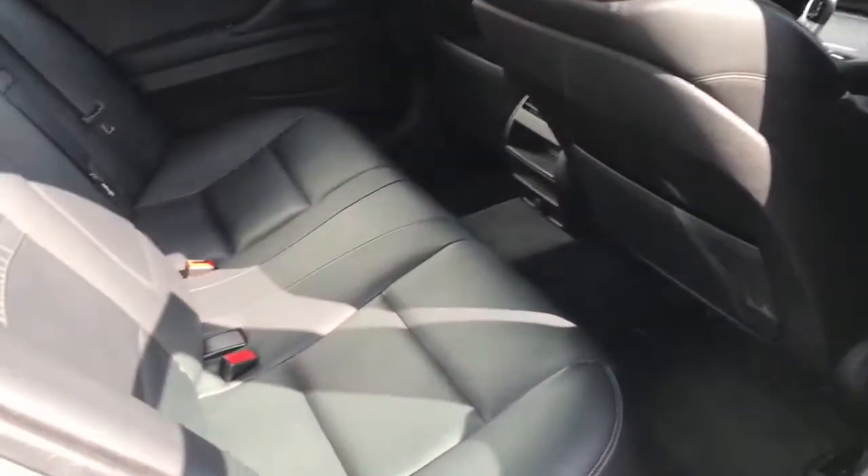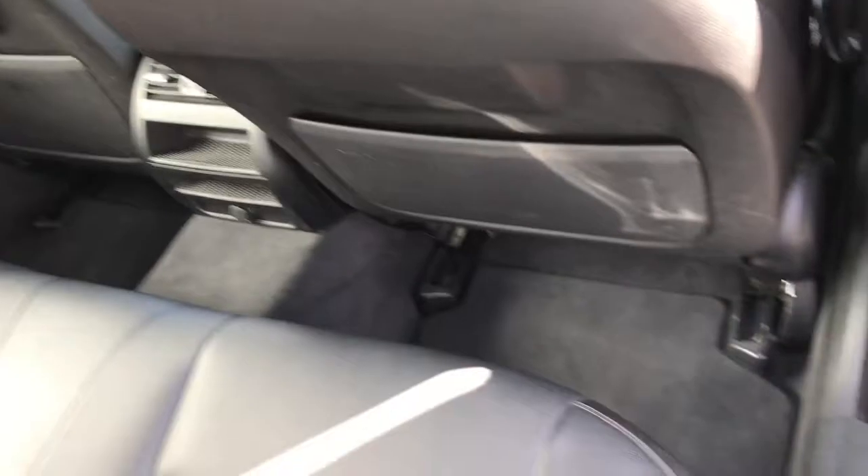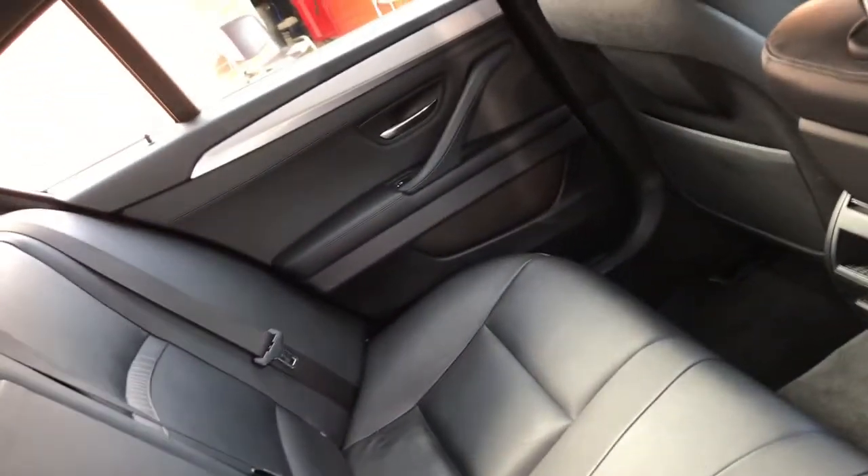Now to the back of the vehicle — room for 3 passengers, plenty of head room and leg space down here, with a storage compartment in each of the doors.